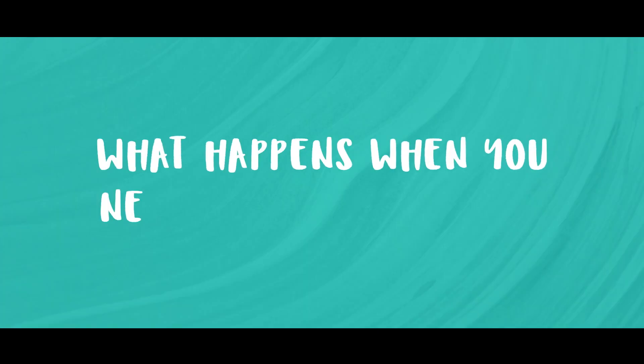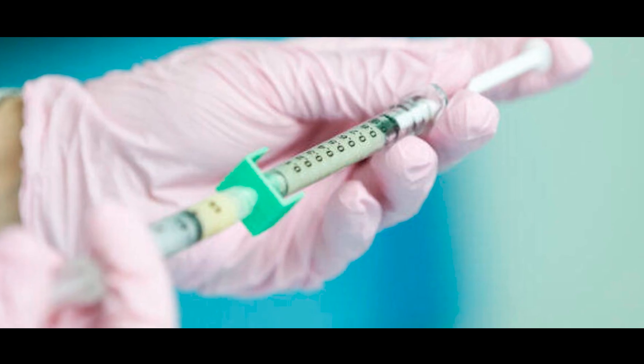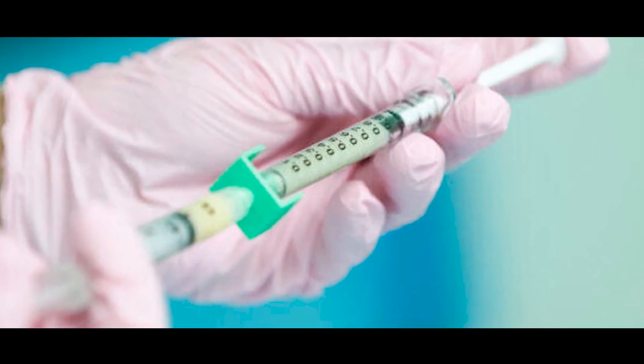A biopsy uses a large-bore needle that is able to take a sample from the lump or the area of concern. Biopsies are usually done in the radiology department under local anaesthetic. Firstly, we'll clean the area with an antiseptic wipe, then we'll numb the area we are targeting. We use local anaesthetic and inject the area around it — and to be honest, this is probably the worst part of a biopsy. The local anaesthetic may sting a little bit, but once it goes in, the area should feel completely numb.